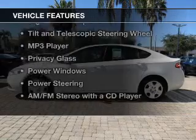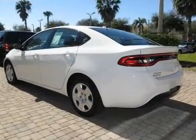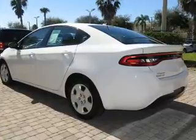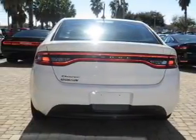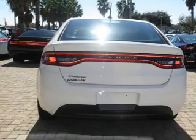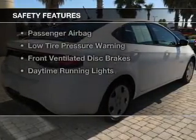The features include electric trunk, digital audio input, a tilt and telescopic steering wheel, an MP3 player, privacy glass, power windows, power steering, and AM-FM stereo with a CD player.